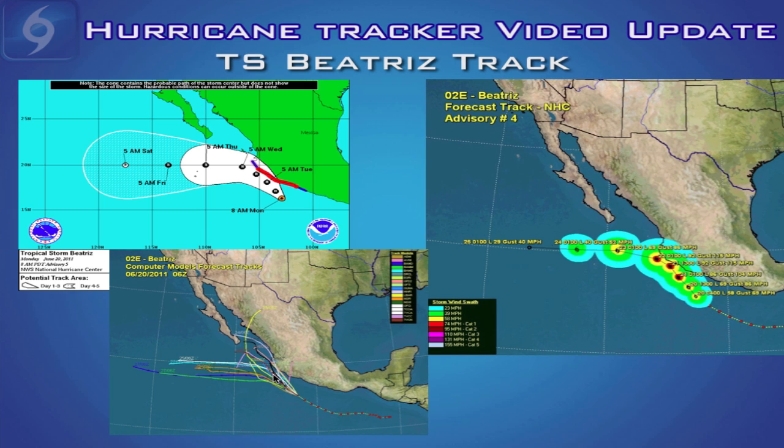The computer models are split at the moment. A lot of computer models want to keep driving the storm towards the west-northwest or northwest, while others want to take it on a more westerly course. At this time the National Hurricane Center's track is pretty much down the middle of the guidance. With this many computer models showing closer movement towards the coast, there is a slight possibility of a more northerly track, and we'll keep you updated on that.